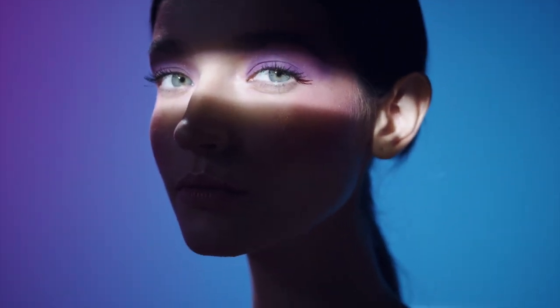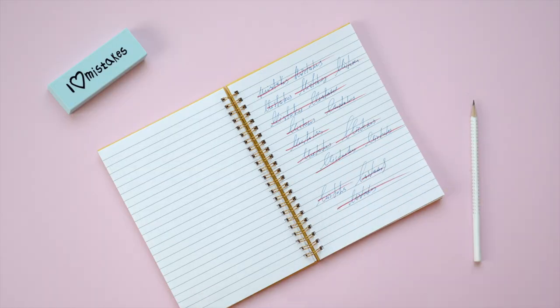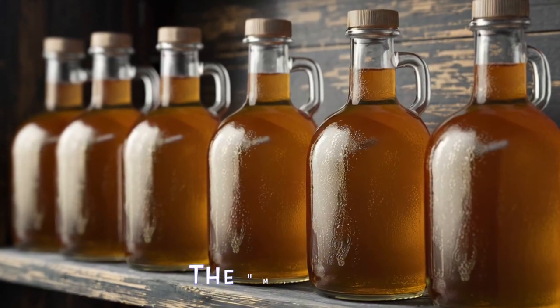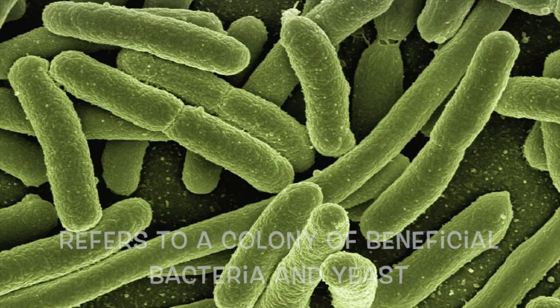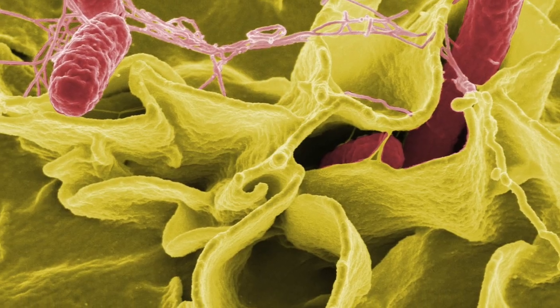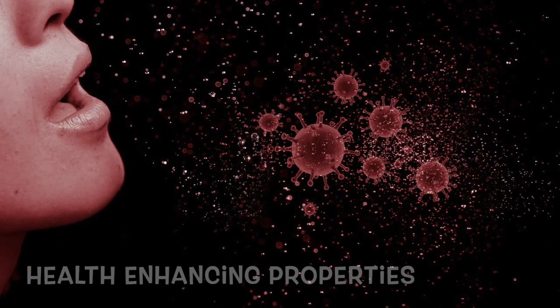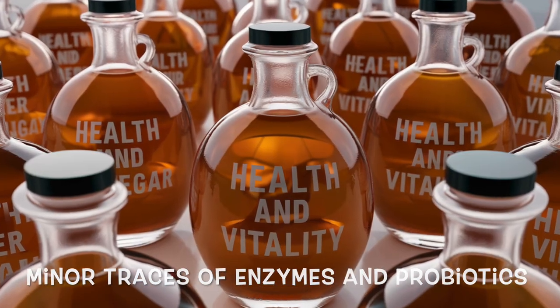Let's take a closer look at apple cider vinegar and explore its health benefits. Despite common misconceptions suggesting its richness in diverse nutrients, apple cider vinegar actually contains only minimal quantities. The mother in apple cider vinegar refers to a colony of beneficial bacteria and yeast that developed during the fermentation process. It appears as a cloudy sediment in the vinegar, often visible at the bottom of the bottle. While the mother component is often hailed for its purported health-enhancing properties, it predominantly comprises sediment, albeit with minor traces of enzymes and probiotics.